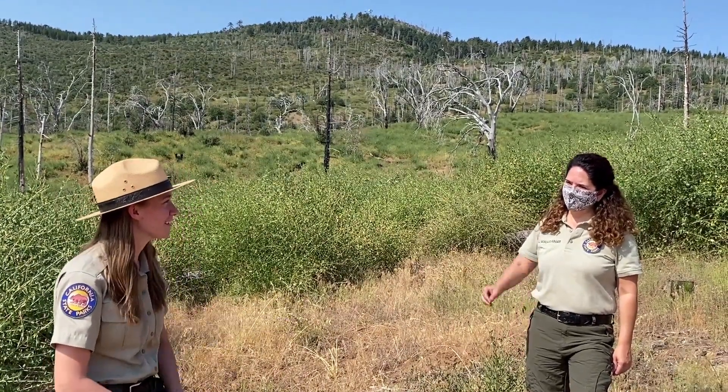Hi everybody, my name is Lydia. I'm an interpreter for California State Parks here at Cuyamaca Rancho State Park today celebrating Biodiversity Week. And today I am joined by one of our environmental scientists, Lisa. Hi, I'm Lisa Gonzalez-Kramer. I'm an environmental scientist and the project manager for the Cuyamaca Rancho State Park Reforestation Project. Very happy to be with you guys today to talk about biodiversity and how we're protecting and restoring it in Cuyamaca.